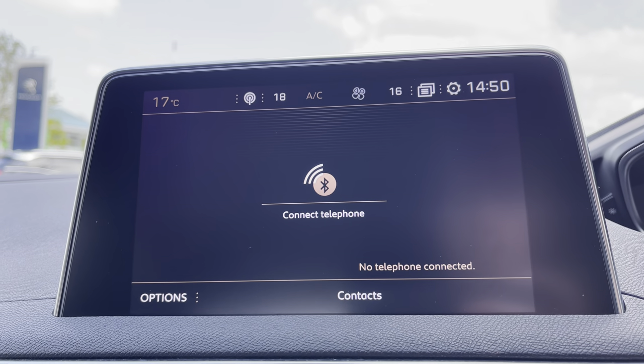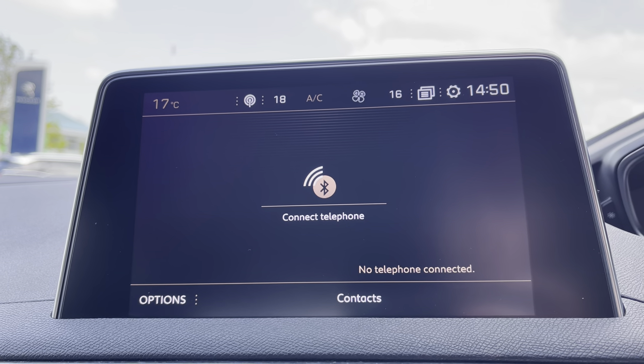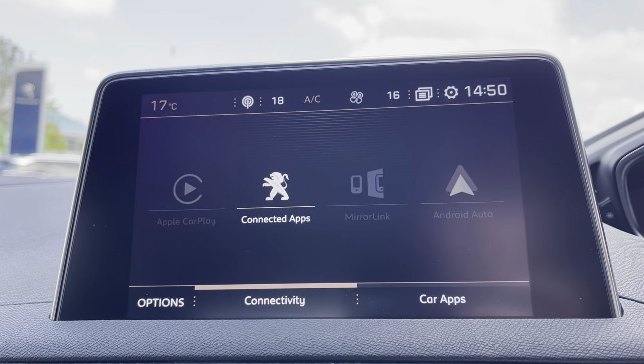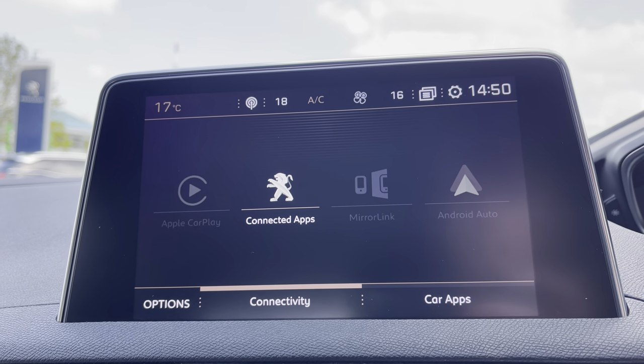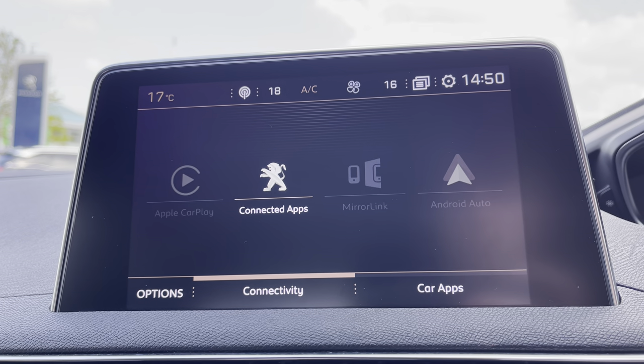You can also connect your phone via Bluetooth which will allow you to receive phone calls and text messages while on the move. You are also able to connect your phone via Android Auto or Apple CarPlay, meaning you can get Google Maps navigation on this vehicle. For a more detailed video on how to set this up please press the link in the top right hand corner of your screen.